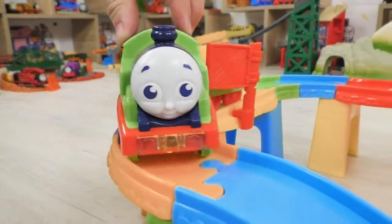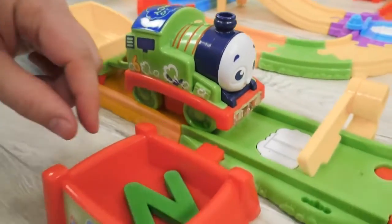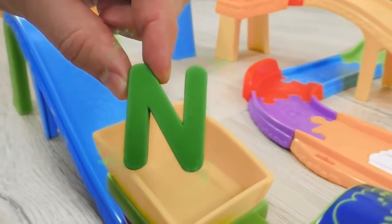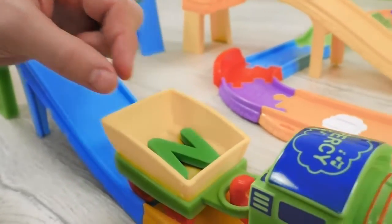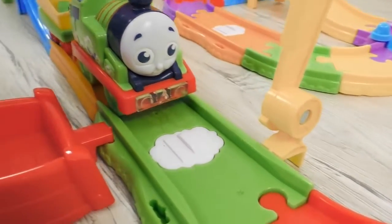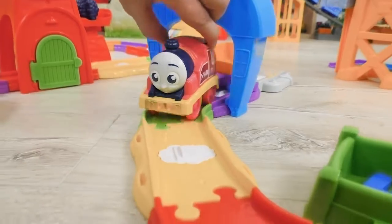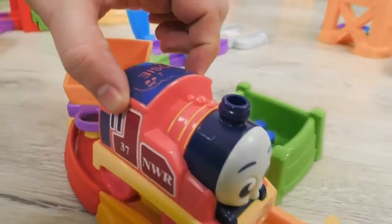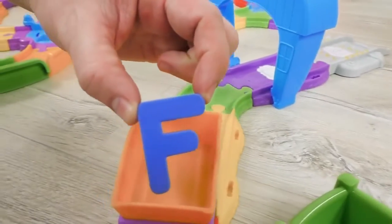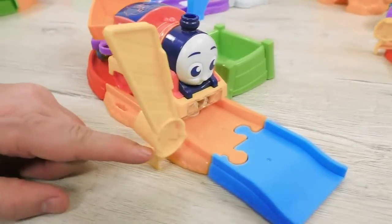Percy was very carefully looking around, and eventually he has found something interesting. This is letter N. Good job, Percy! And now let's check how Rosie is doing over here. Rosie was also not wasting her time and found one more letter. This is letter F. Perfect! Well done, Rosie!